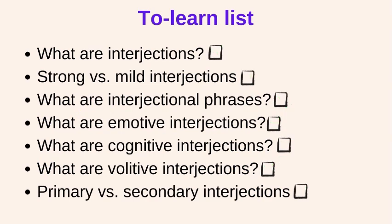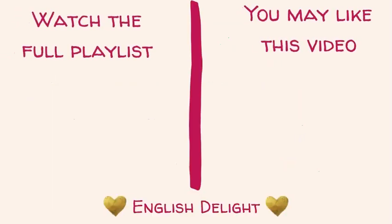You have finished this lesson. Don't forget to revise. Hope you enjoyed this lesson. Once again, thank you so much for learning with me today. I'll catch you in our next lesson very soon.